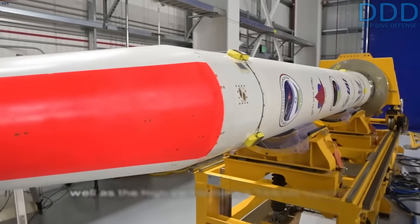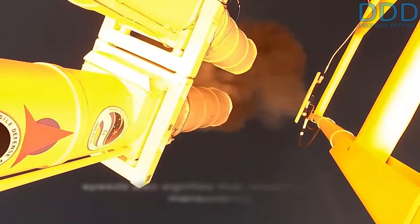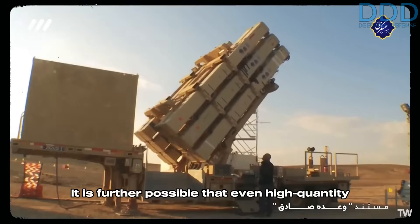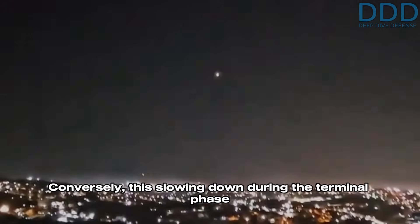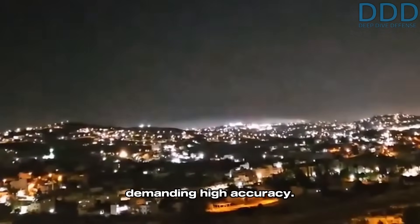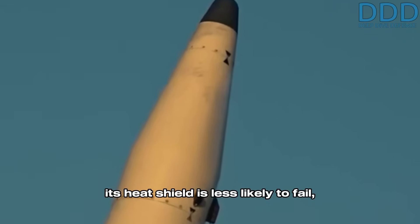The Kheibar Shekan-1's rapid deceleration to supersonic speeds also signifies that despite evasive maneuvering, it enters the engagement envelope of the David's Sling. It is further possible that even high-quantity ripple launches of Iron Dome Tamir interceptors could achieve a successful hit. Conversely, this slowing down during the terminal phase to more comfortable supersonic speeds also means that the Kheibar Shekan-1 is employed for missions demanding high accuracy. Its larger diameter nose tip additionally implies that its heat shield is less likely to fail compared to that of the Kheibar Shekan-2.